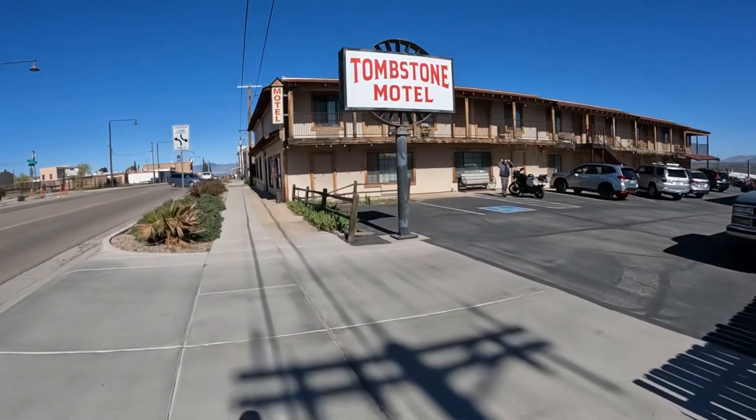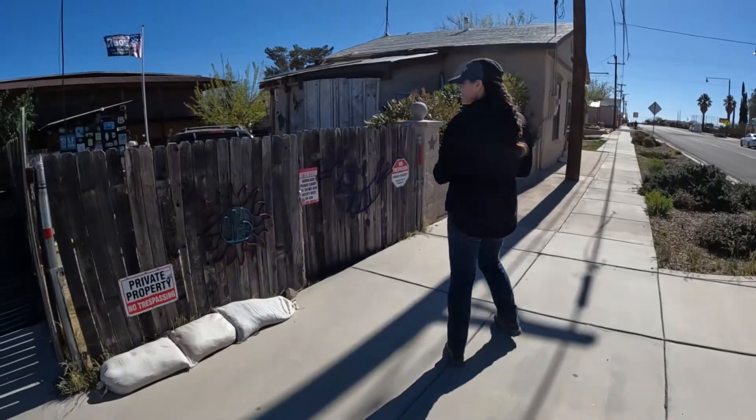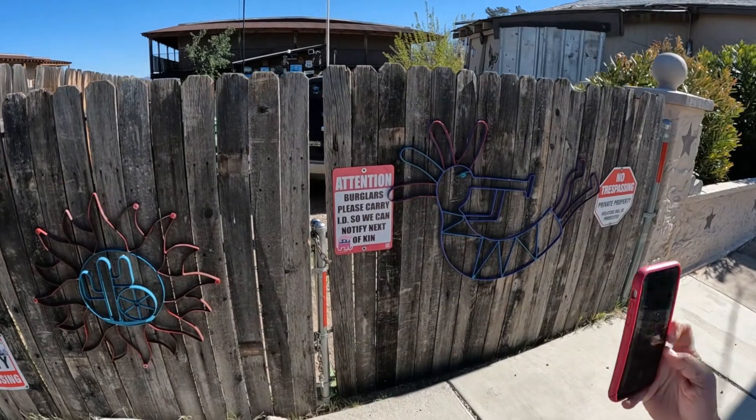We stayed here. Did you see the sign? 'Please carry ID so we can notify next of kin.' That's nice. Yeah, I'm going to picture that — it's funny.